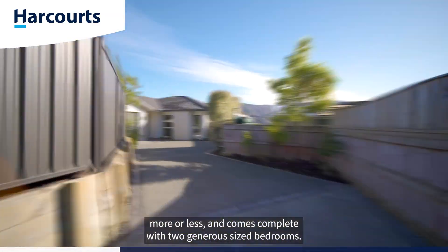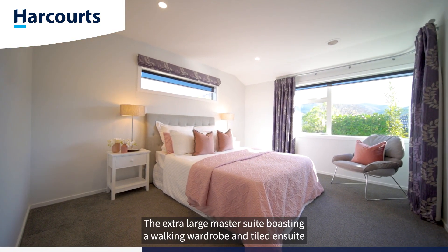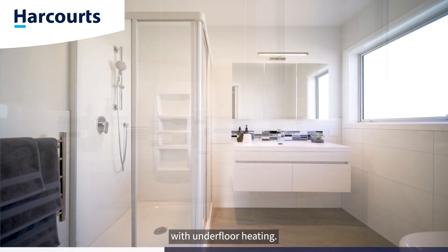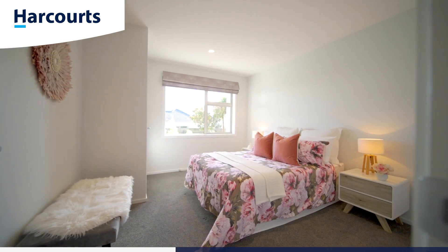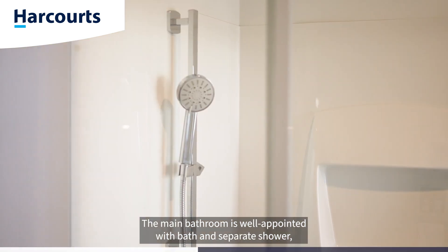133 square meters more or less, and comes complete with two generous sized bedrooms. The extra-large master suite boasts a walk-in wardrobe and tiled ensuite with underfloor heating. The main bathroom is well-appointed with bath and separate shower, and also has underfloor heating.